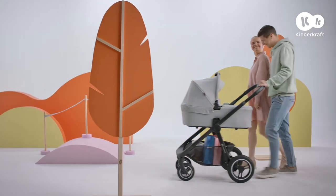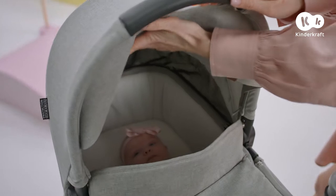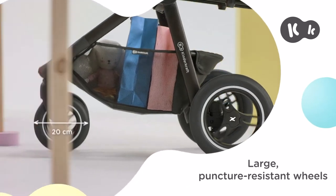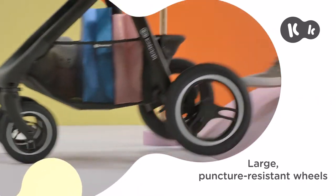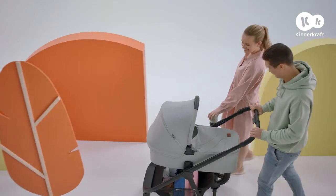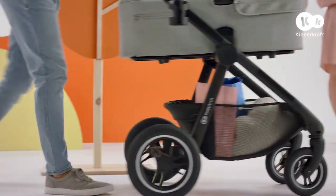This push chair is not only suitable for city walks. If necessary, it's ready for anything. With those big, durable wheels, it's prepared for any terrain. It's also incredibly maneuverable, so handling it is a pleasure.